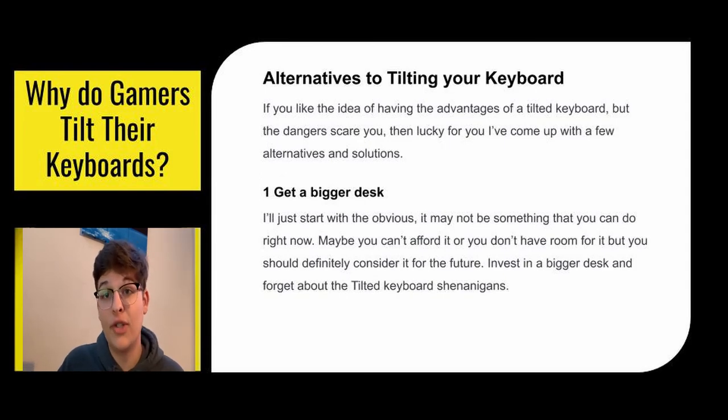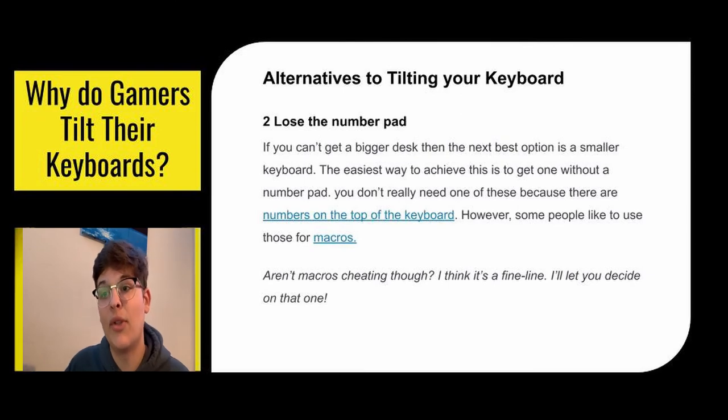There are a lot of alternatives to tilting your keyboard — you don't have to have it straight on or tilted. You can get a bigger desk so you have room for both your mouse and your keyboard. That's probably the most obvious option. Next, you might want to get a keyboard that doesn't have a number pad on it, giving you more space. If you're in a cramped situation and your mouse isn't moving, go buy a keyboard without a number pad — essentially the number pad is obsolete since you have the numbers on top of your keyboard anyway.